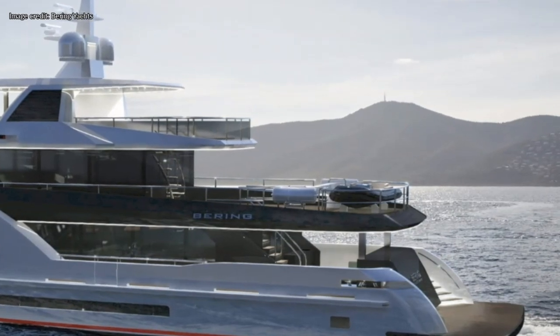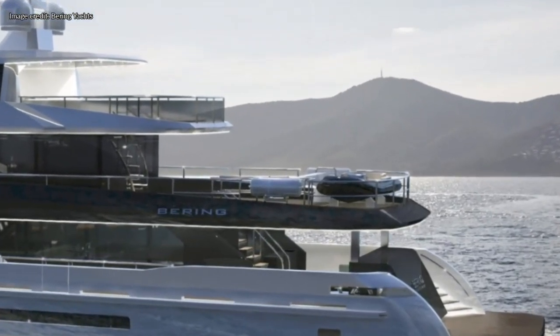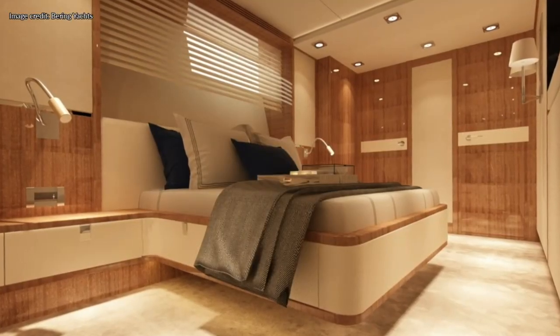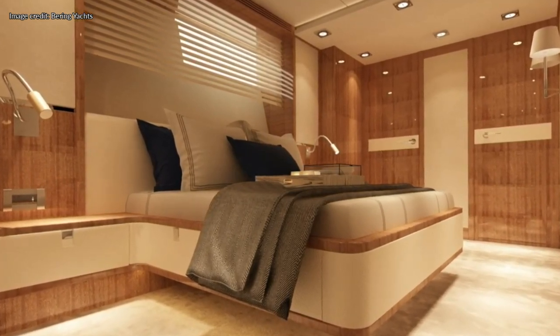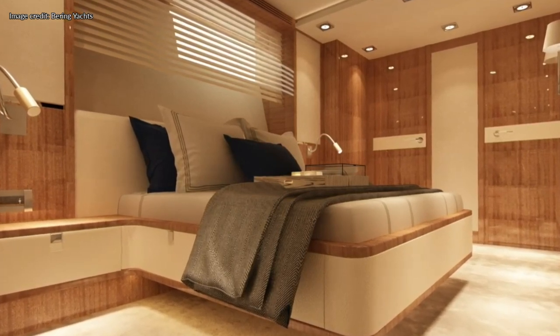But what about inside? Come with me as we take a look at what the Bering 100 has to offer. Here we find brighter modern spaces with large windows which can also be turned into dark snug areas if, for example, you want to catch some sleep during the day.